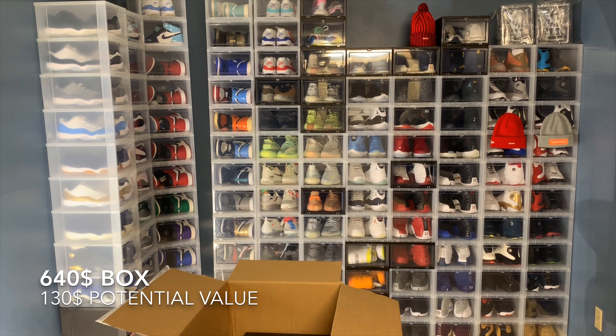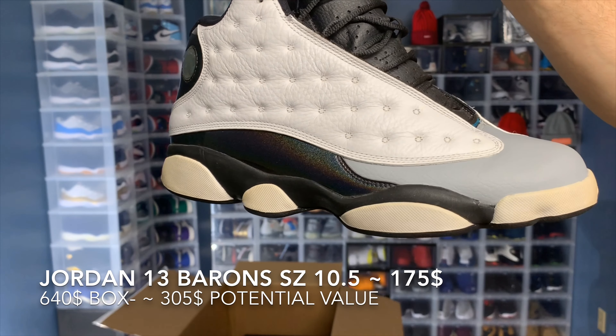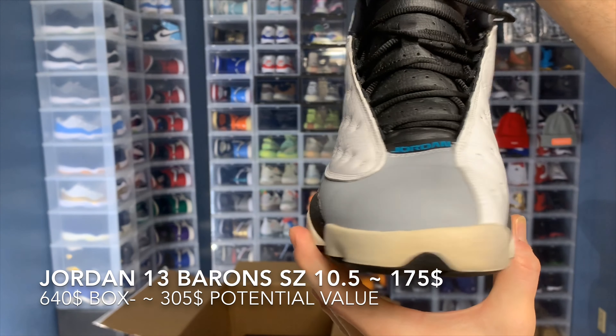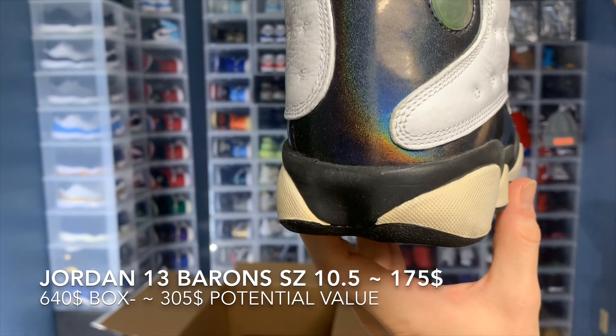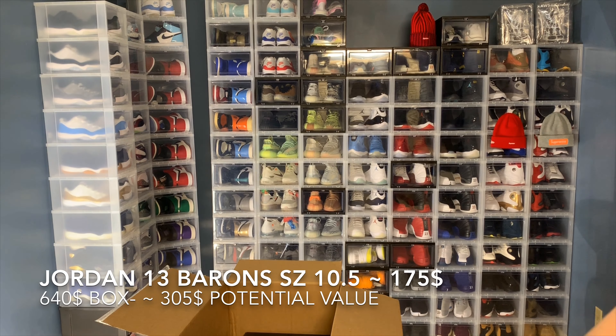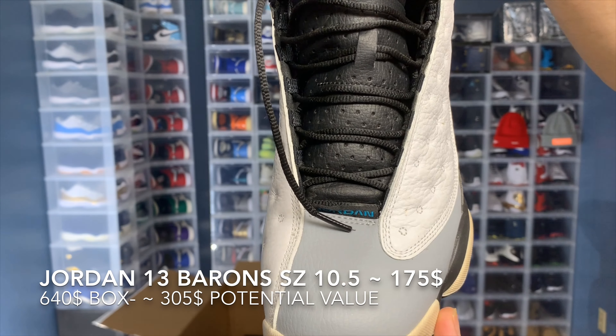Looks like another pair — Jordan 13s. I got a pair of the Barons. These are in decent condition, a little bit of yellowing going on. Not a bad pair, a little bit more use than the last, but pretty good condition I'd say.